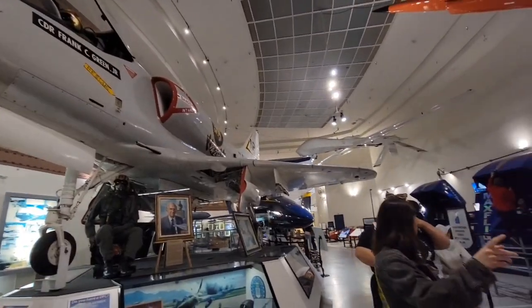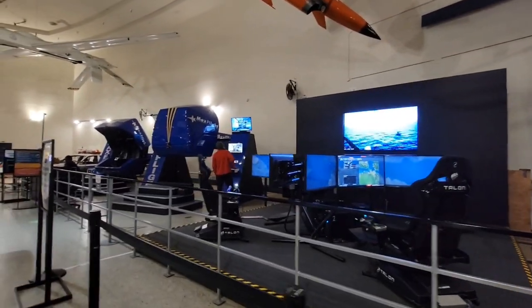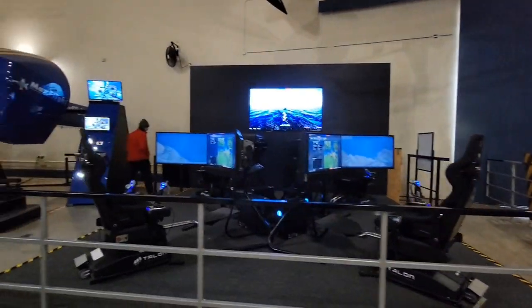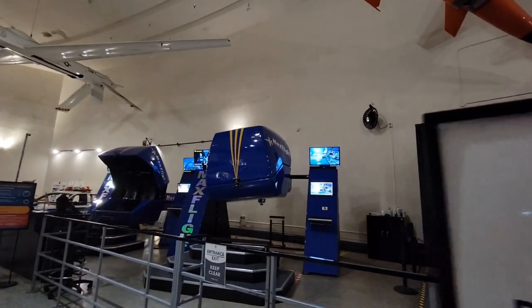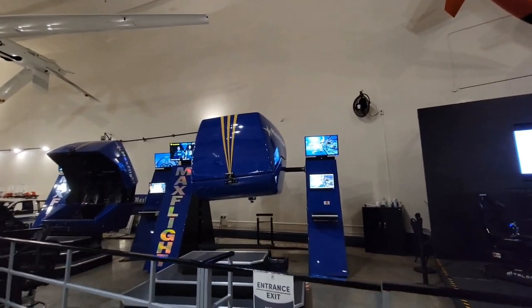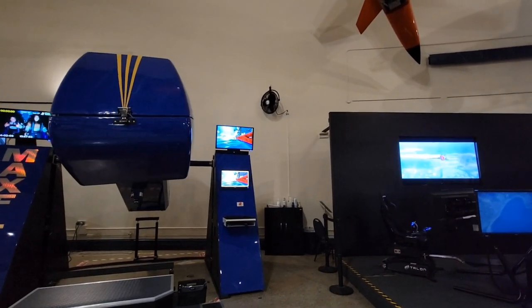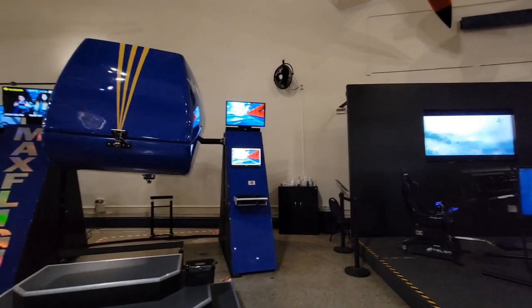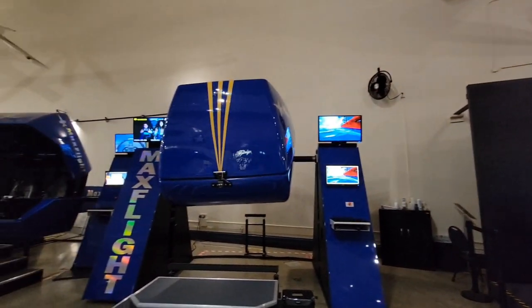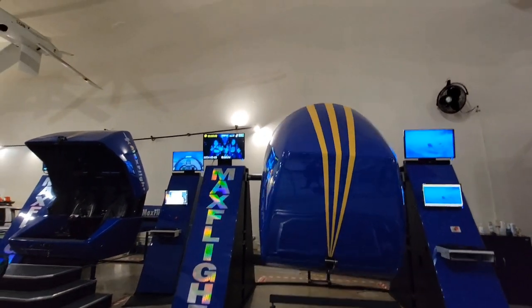Skyhawk. They have some simulators you can ride on and play with. There's somebody inside there taking a ride. You're able to see what they look like — the people inside.